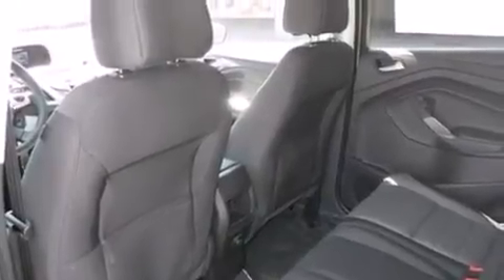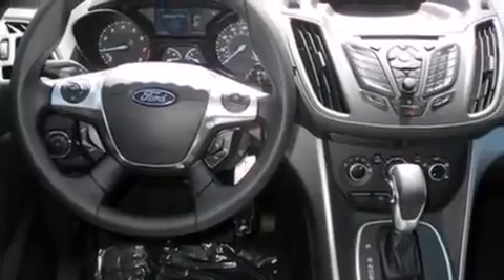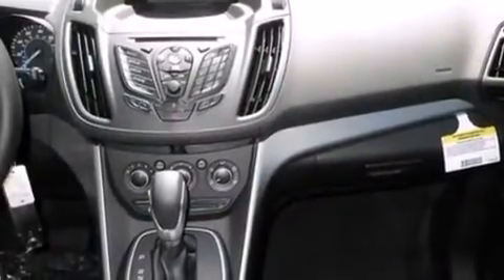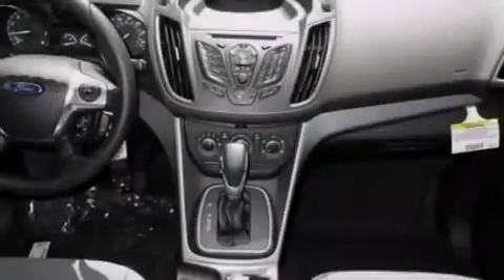The following features are also included: cruise control, full power accessories, a six-speaker audio system, side curtain airbags, a four-wheel independent suspension, a rear spoiler, privacy glass, dusk-sensing headlights, front fog lights, and air conditioning.